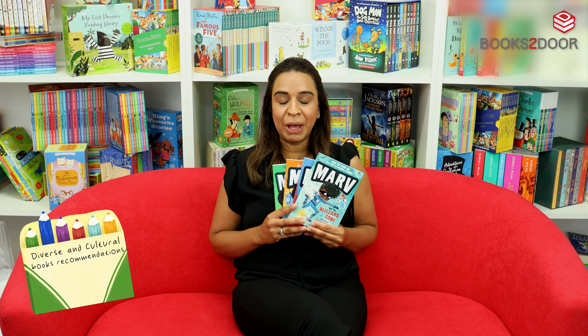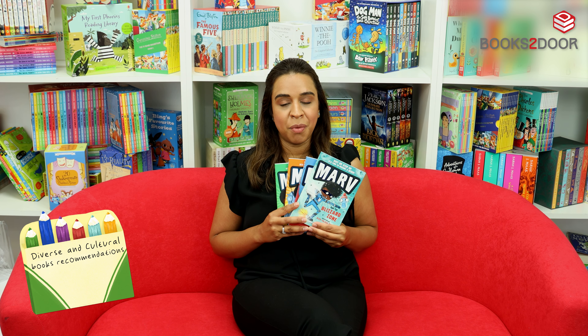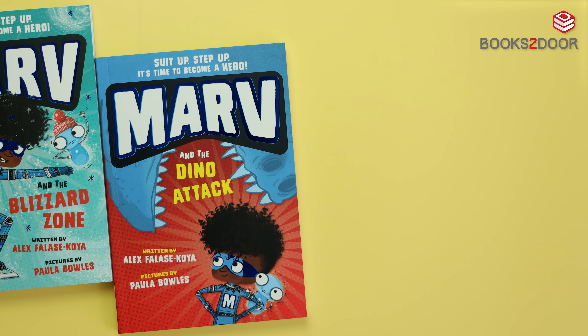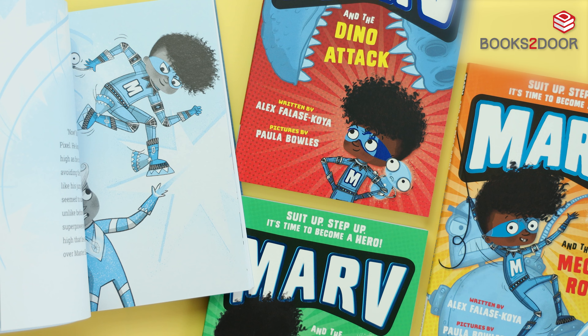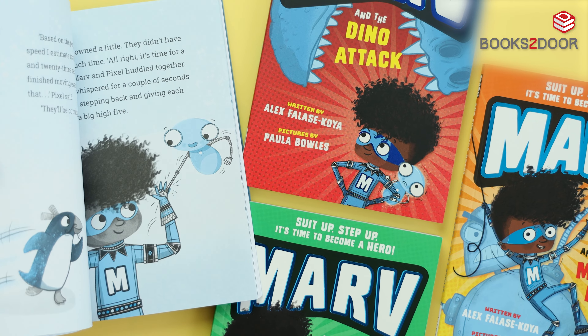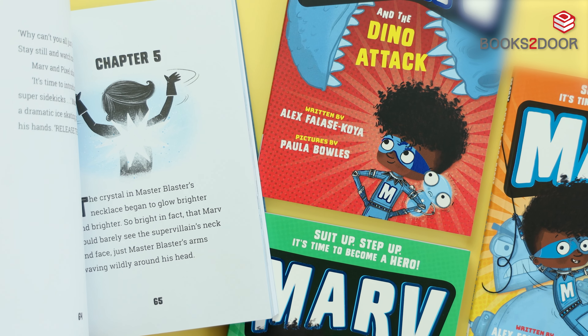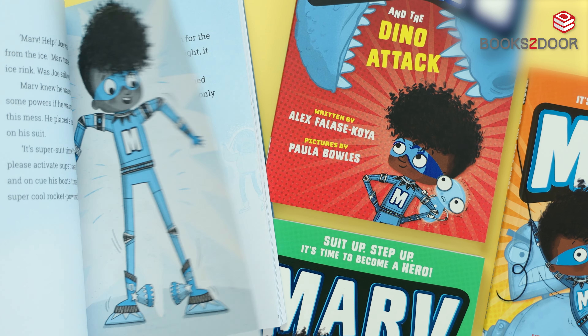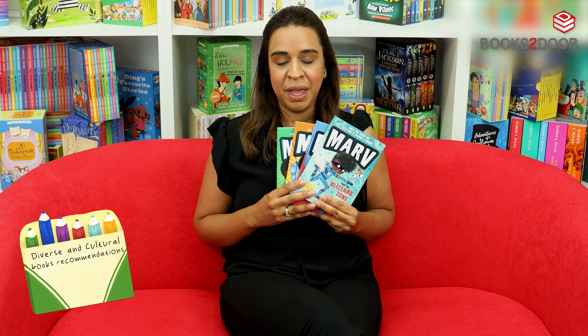Finally, for Key Stage 1, I've chosen this full book set which follows an incredible, bright young boy called Mar. He is determined to be a superhero, much like children his age. What's really great about these books is the illustrations that are used — they've carefully chosen the right drawings and representation for children of all sorts of backgrounds. We're sure that there's a child in here that your child at home will be able to relate to.